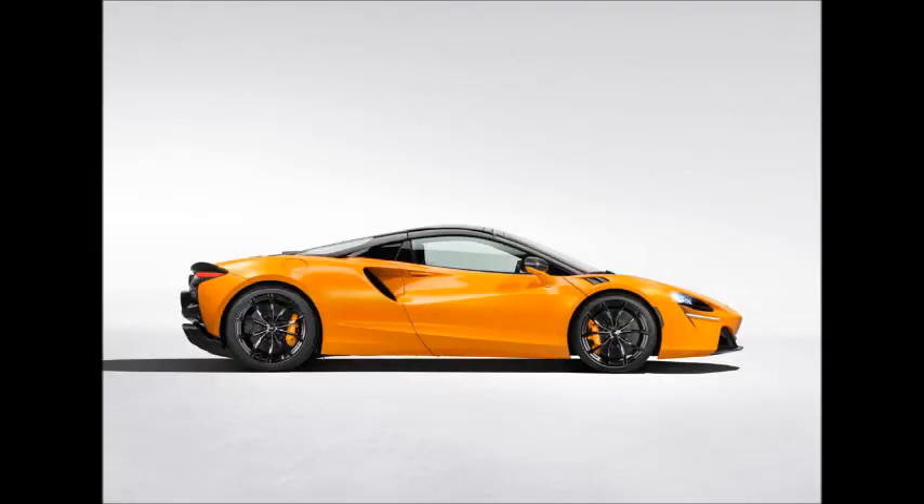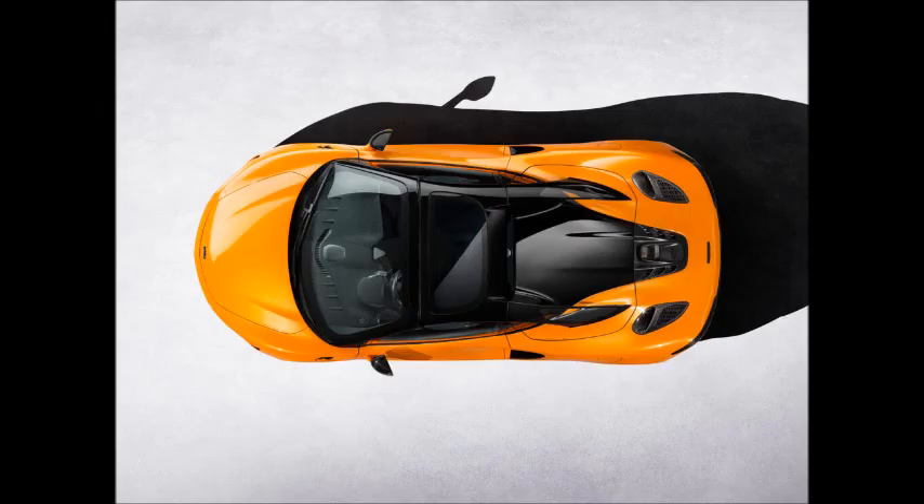A Ferrari 296 GTS comes in at 3,395 pounds (1,540 kg). The McLaren's roof is also snappier than the Ferrari's, requiring 11 seconds to retract versus 14 for the Italian car, helping partially offset the Spider's weight gain.